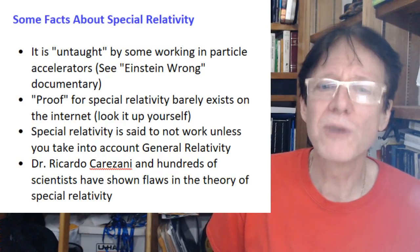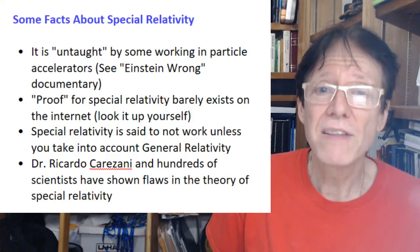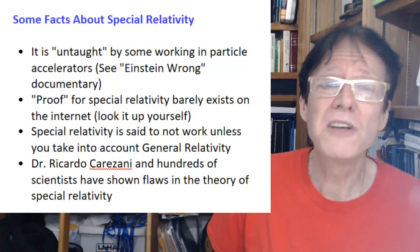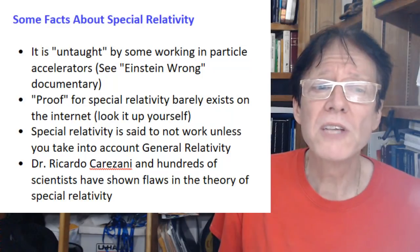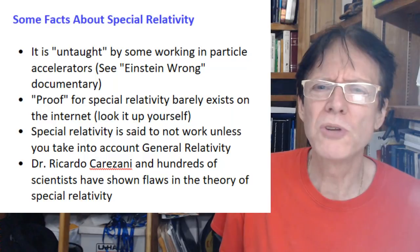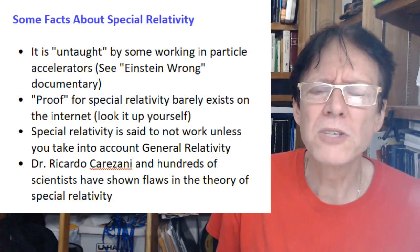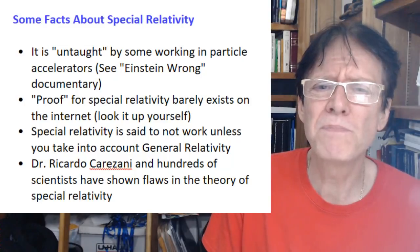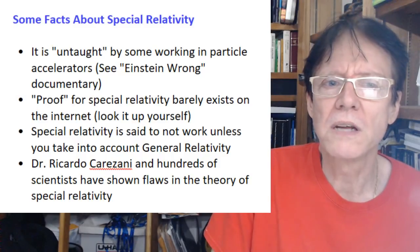Here are some facts about special relativity: it is untaught by some working in particle accelerators. Go see my documentary 'Einstein Wrong' — you'll hear that we actually have to unteach it. There's a lot of fantasy going on, and we have a guy from a Stanford linear accelerator talking about that in our film. Proof for special relativity barely exists on the internet — look it up yourself. There seems to be just one page everybody goes to that looks like it was made in 1996. Even my subscribers during live sessions say 'wait, there are millions of data points for special relativity' — then they look it up and can't find it.